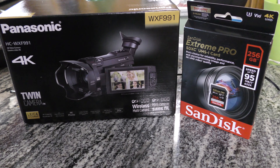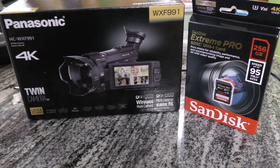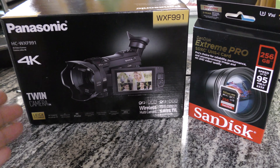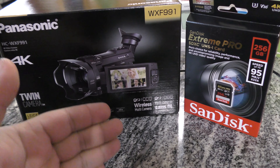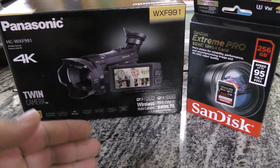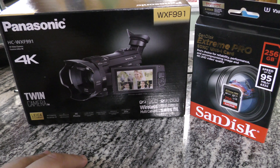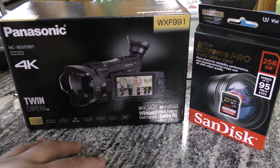Hey guys, Andrew Esquivel here — back with what's not going to be a review, it's going to be a demonstration. We have the Panasonic WXF991 video camera and I'm going to be testing the camera to see how well it performs in different scenarios, mainly involving lights, contrast, that sort of situation. I want to get real world candid shots to show you what this camera can actually do, all in automatic mode.